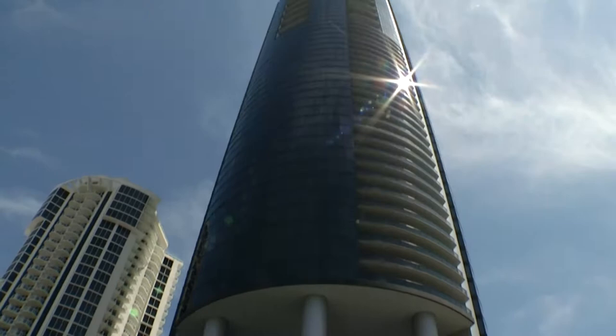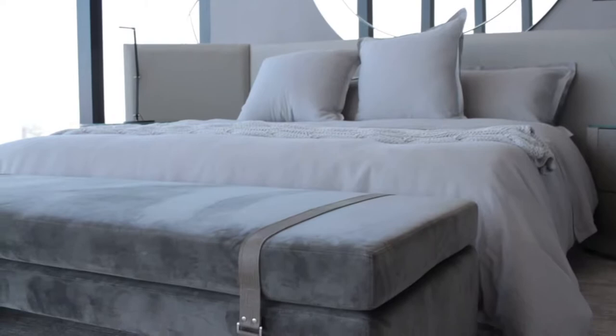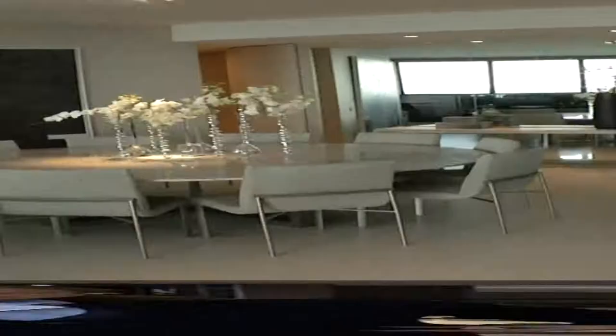The Porsche Design Tower in Sunny Isles is 60 stories of pure luxury. We have 132 units. The least expensive units today are in the $6 million range, with the most expensive penthouse still available at $32.5 million.